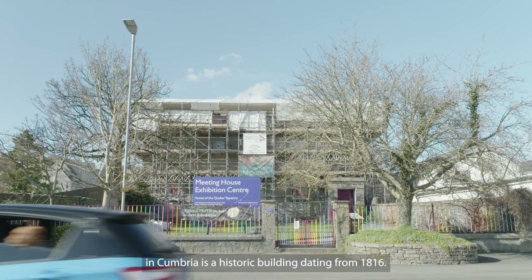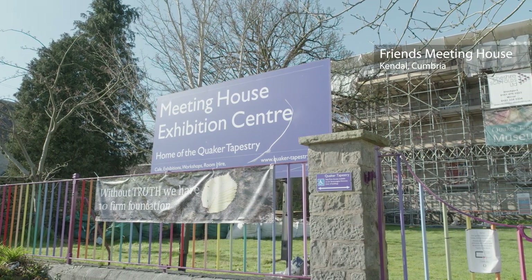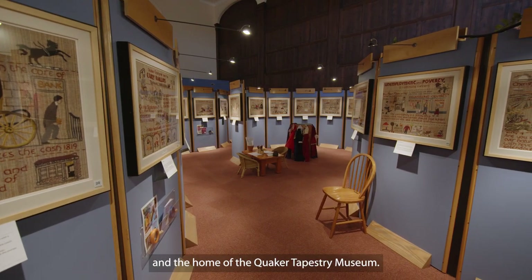The Friends Meeting House in Kendal in Cumbria is a historic building dating from 1816. Today it's used both as a Quaker place of worship and the home of the Quaker Tapestry Museum.